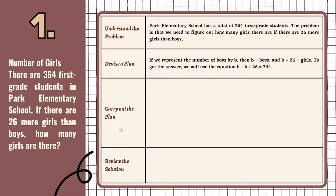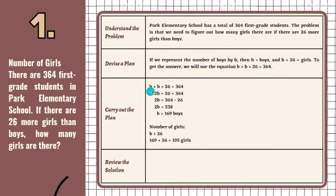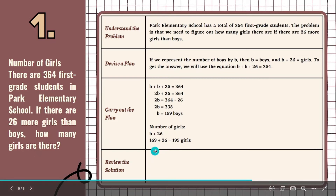Carrying out the plan is the third stage. We write the equation B plus B plus 26 equals 364, which can be simplified to 2B plus 26 equals 364. After that, subtract 26 from both sides to get 2B equals 364 minus 26, which equals 338. Lastly, divide both sides by 2, giving us B equals 169. Therefore, the number of boys is 169. Next, we determine the number of girls using the formula B plus 26: 169 plus 26 equals 195 girls.